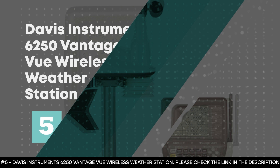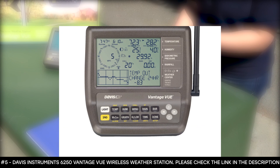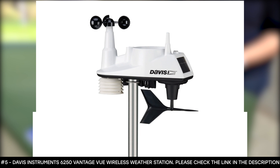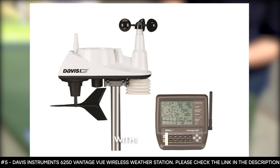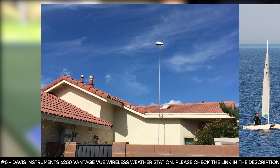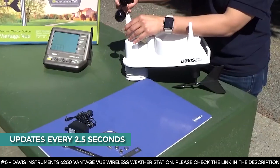Number five: Davis Instruments 6250 Vantage View Wireless Weather Station. The Davis Instruments 6250 Vantage View Wireless Weather Station delivers legendary accuracy and rugged durability. It provides accurate, reliable weather monitoring in its self-contained system, and boasts a sleek and tough integrated sensor suite built to withstand intense weather conditions. It sets up easily and sends data wirelessly to your console within a 1,000-foot range, thanks to its frequency-hopping spread-spectrum radio frequency from 902 to 928 MHz, which ensures consistent transmission. It features a 3x4.375-inch LCD screen that is easy to read, as the ISS updates every 2.5 seconds.